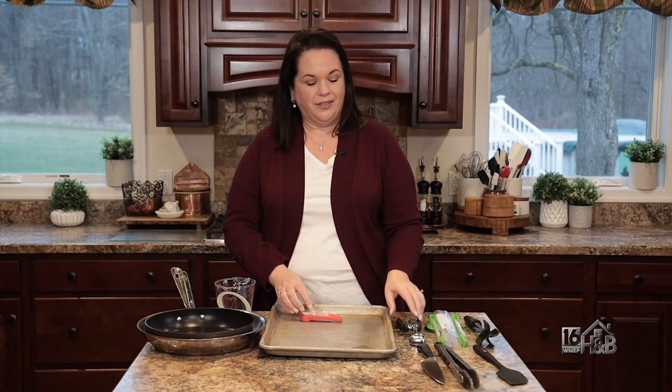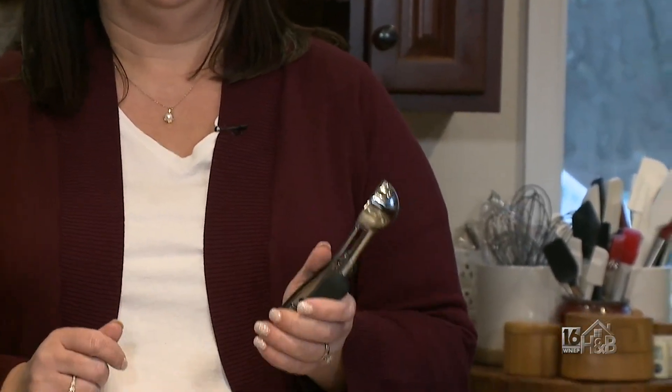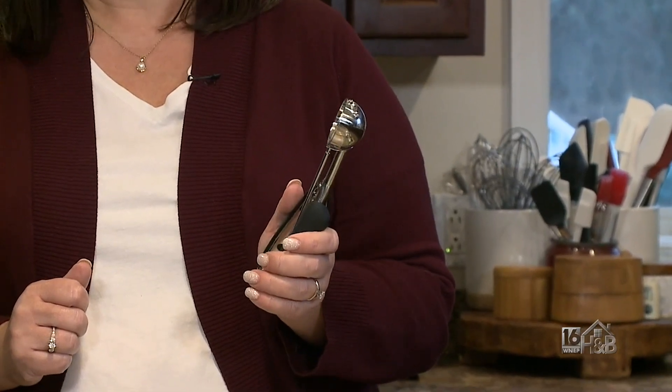Now for a couple fun ones. I love cookie scoops. These make sure that your cookies always come out the same size every time. They are perfect.